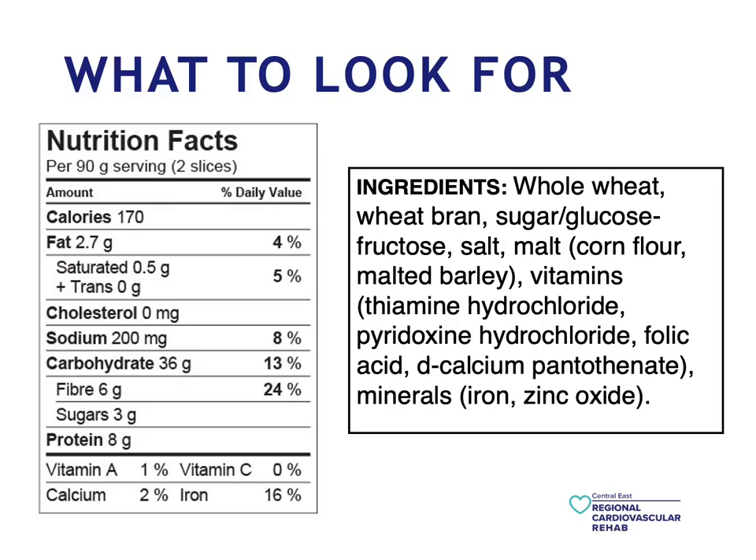As a rule of thumb, if you notice an unhealthy ingredient within the first three ingredients, this is an item you want to be consuming less of. For example, here we have whole wheat as the number one ingredient, wheat bran as number two, and as number three we have sugar/glucose — which is just sugar. So this is the kind of item you want to consume less of. You want to aim for consuming ingredients that you can read and understand. Ingredients that are less accessible when it comes to pronouncing them — you want to reduce those as often as you can.